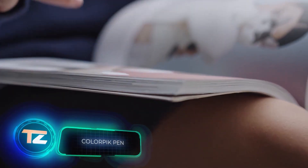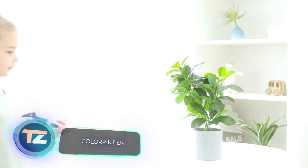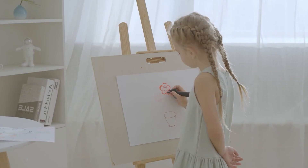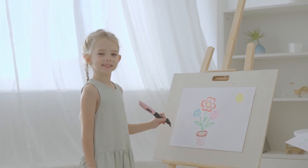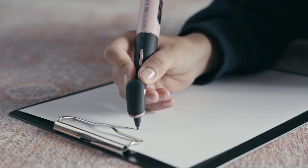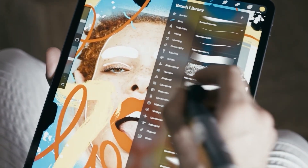Advanced scanning technology is now accessible to everyday consumers. Take for instance this pen that enables you to identify and replicate colors. On one end of the pen you'll find a scanner — place it on a surface and it provides the exact color in the RGB color model. On the other end you can immediately try out the color you've scanned.